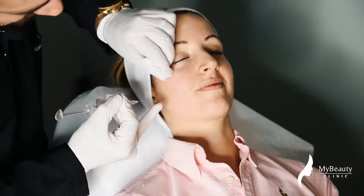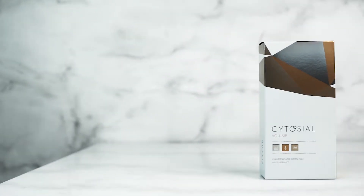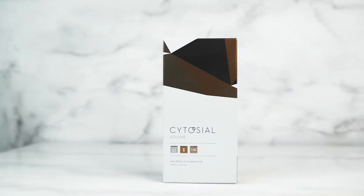The CytoCL range of products is made up of three distinct types of fillers: there is the CytoCL Volume, then you have the Deep Wrinkles, and then you have the Medium. The CytoCL Volume is a great volumizing filler. It has excellent rheological properties and it's fantastic for areas such as the cheeks, the chin, and also for placement onto the nose.